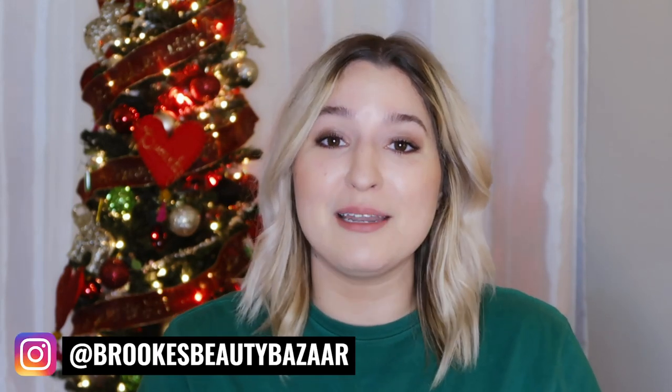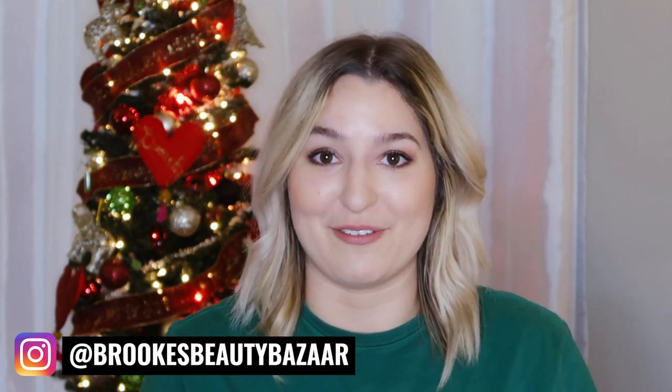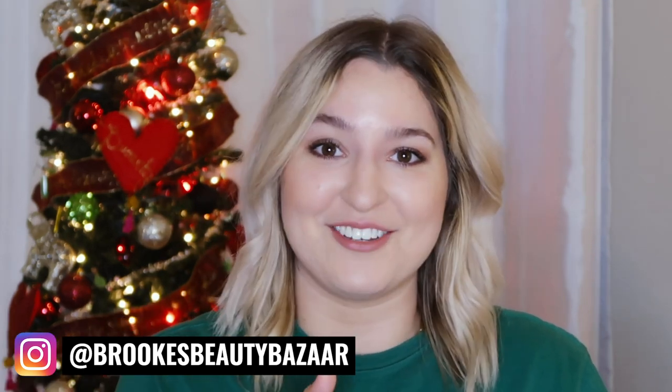Hello everyone and welcome back to Brooke's Beauty Bazaar. My name is Brooke and in today's video I'm going to be sharing with you the five biggest mistakes people make when it comes to clearing their fungal acne.